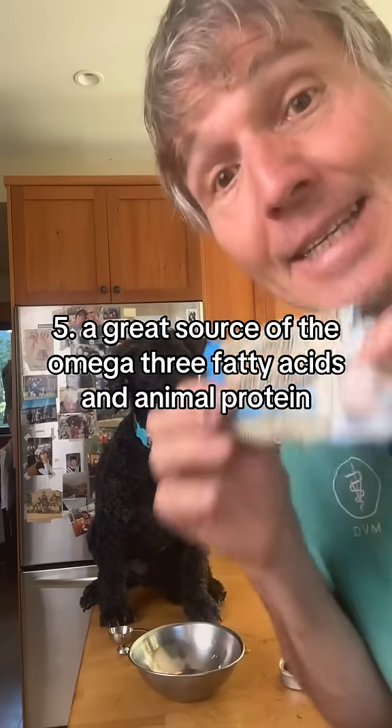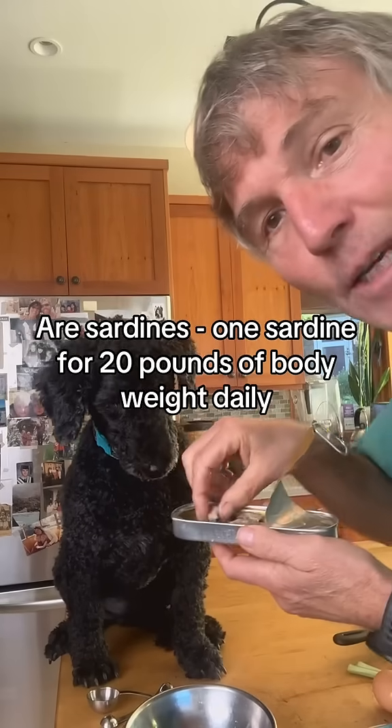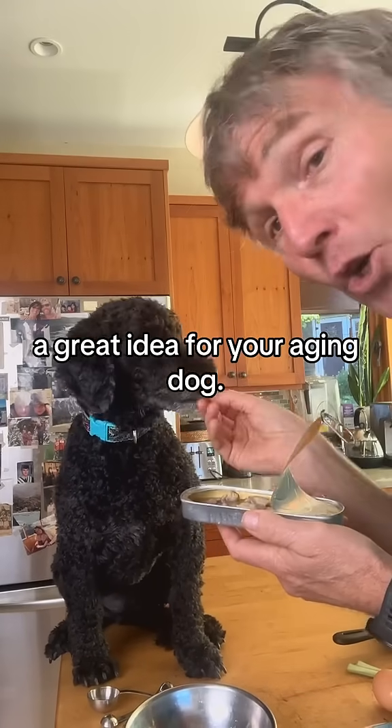A great source of omega-3 fatty acids and animal protein: sardines. Give one sardine per 20 pounds of body weight daily — a great addition for your dog.